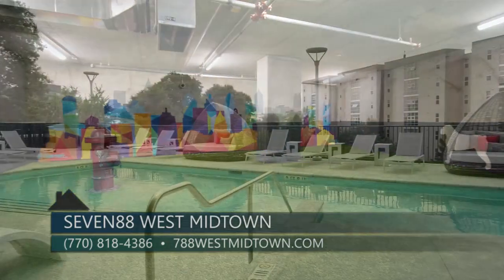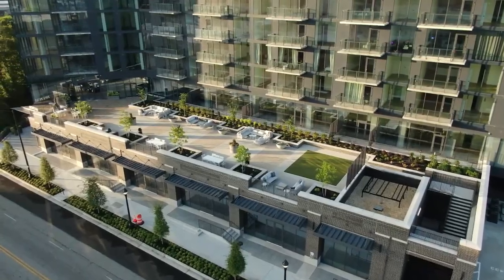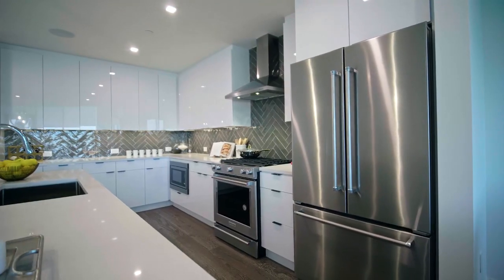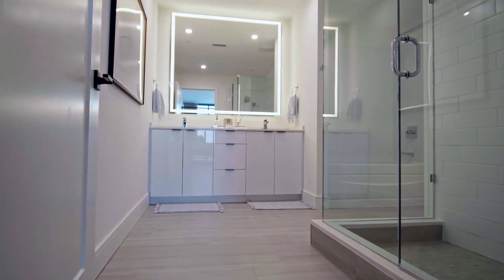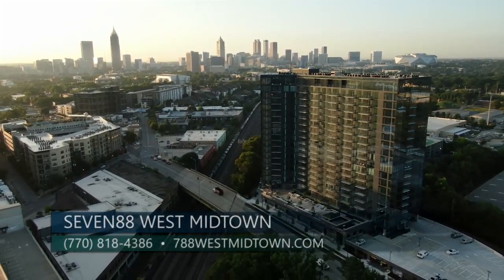When residents aren't on one of these beautiful outdoor decks, they'll find themselves in their luxurious condominiums, which also feature a lot of amenities — chef's kitchens with KitchenAid appliances, spa-inspired bathrooms, oversized walk-in closets, and take a look at those views from the private balconies.